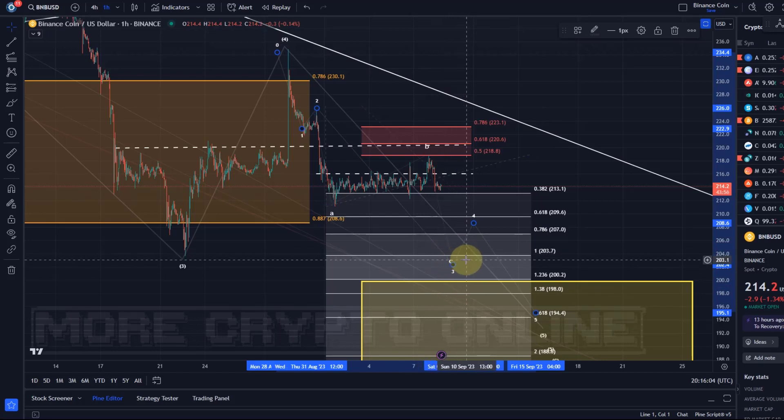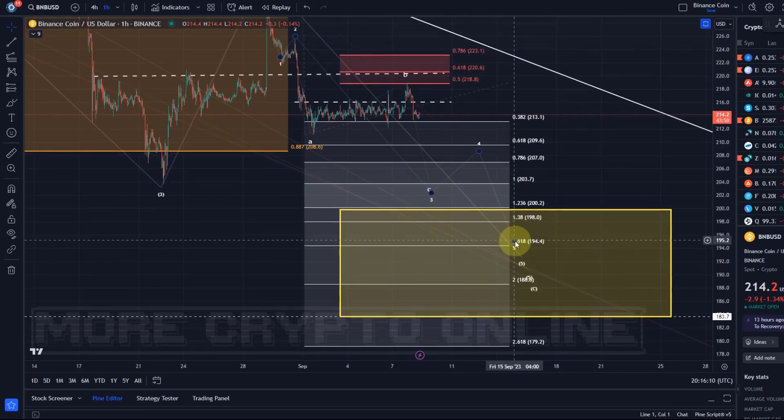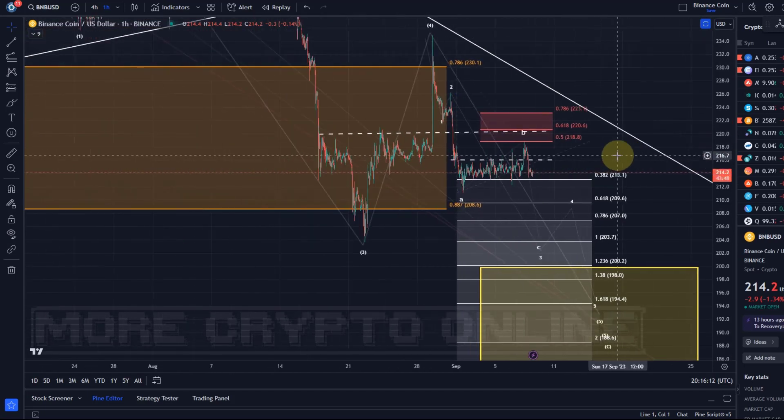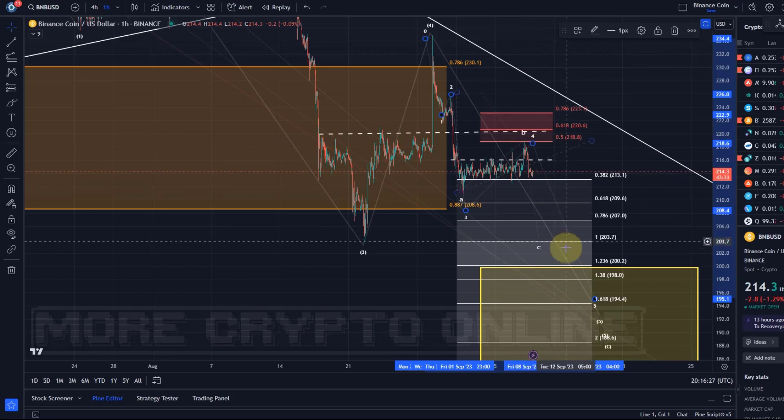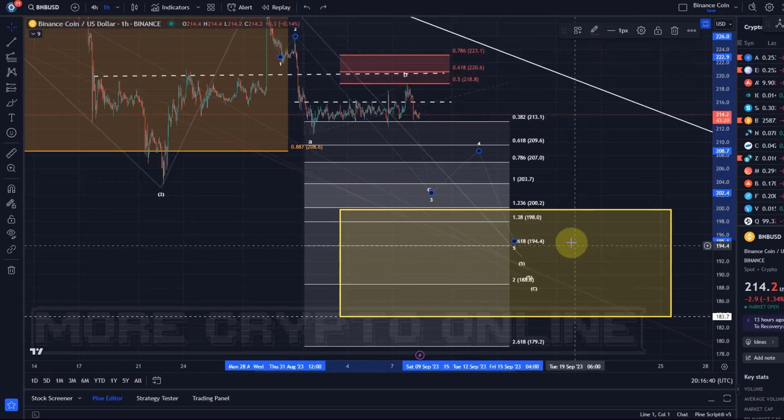After that, we should get one more lower high in a fourth wave, and the fifth wave down should also be an ABC structure. I highlighted throughout the week that this could also be a third wave, with the fourth wave already in. Any break above the 50% Fibonacci level would make that invalid, and then one more low might be enough — but it would still need to go below the August 22nd low to complete the pattern.